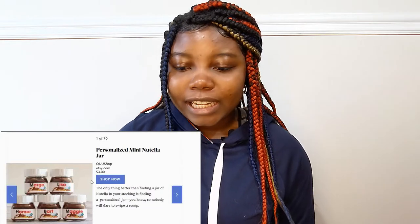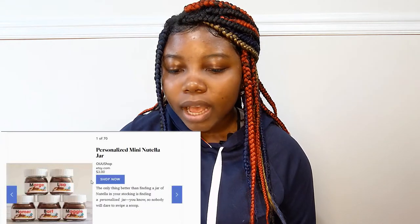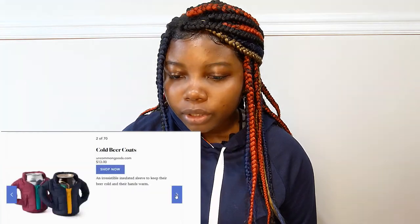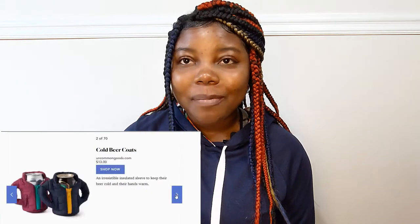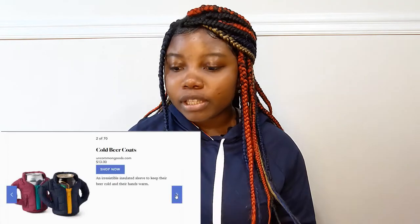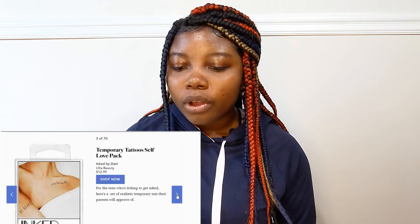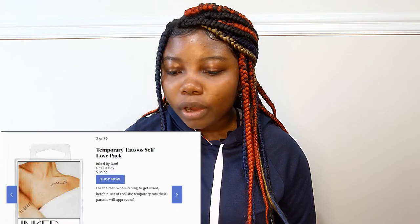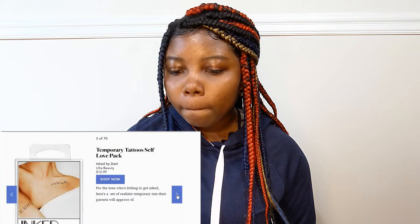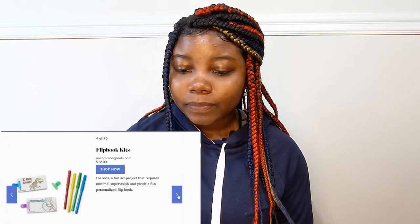The first one is a personalized mini Nutella jar and this is $3. You have cold beer coats — I mentioned this in my Christmas gift ideas and it's a good stocking stuffer idea. We have temporary tattoos and this is $12.99. We have flip book kits, $12.